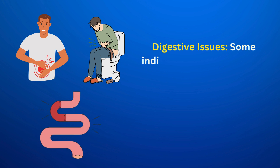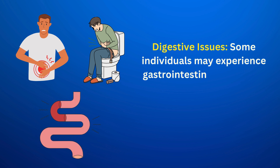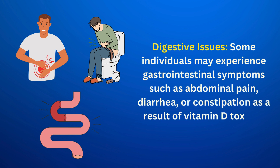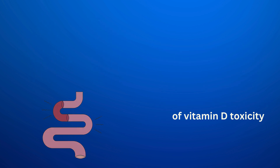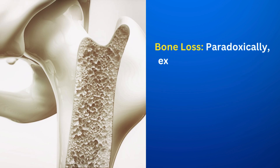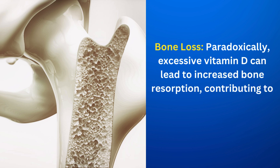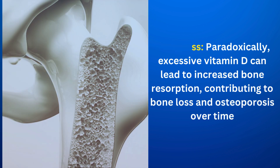Digestive issues: some individuals may experience gastrointestinal symptoms such as abdominal pain, diarrhea, or constipation as a result of vitamin D toxicity. Bone loss: paradoxically, excessive vitamin D can lead to increased bone resorption, contributing to bone loss and osteoporosis over time.